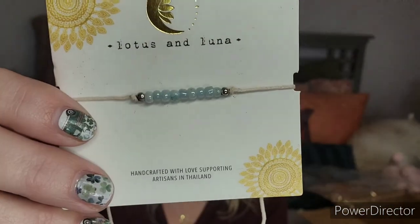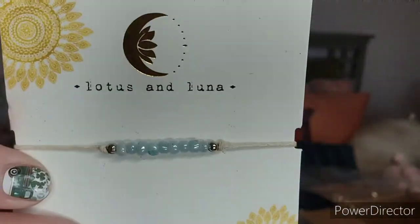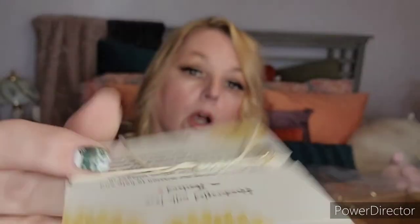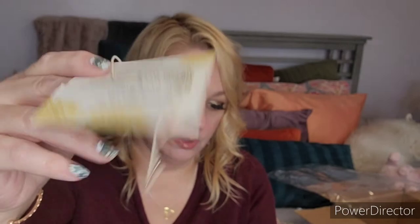Next is the Beachcomber Convertible Bracelet slash Anklet by Lotus and Luna. Look at how pretty that is! It's the type that opens and is adjustable. This is valued at $12.